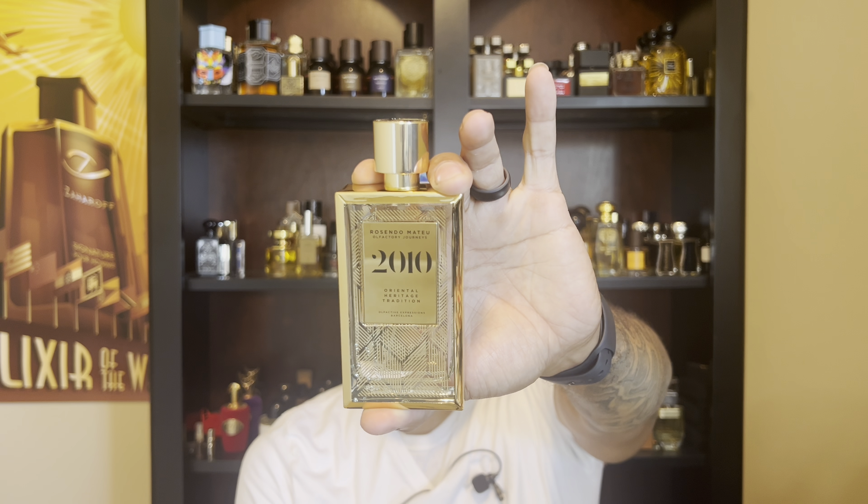Let's go with number four — the newer release from the house. This is from the Olfactive Journeys collection, and this one is 2010 — a recent pickup of mine. This one is Oriental Heritage Traditional. It's very resinous, spicy, balsamic — definitely made for the winter time. This one really caught my attention and it's one I really enjoy. When they do something resinous we've got a couple more coming that are in that same style of composition.